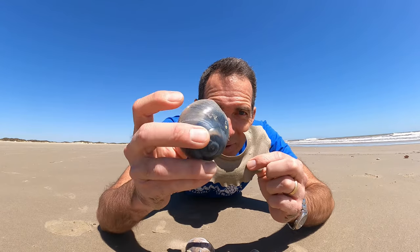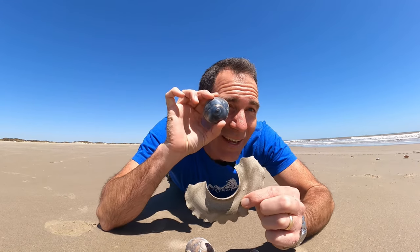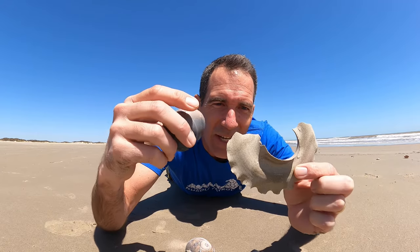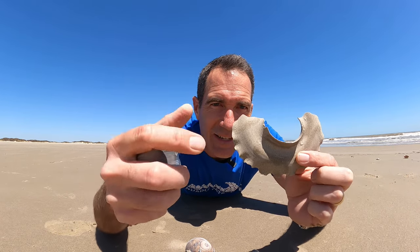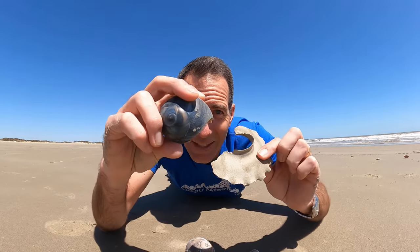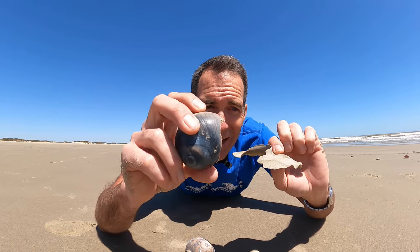Right here I'm holding in my hand the moon snail. Some people call it a shark's eye — it actually looks like a shark's eye. But this is an egg casing that comes from the moon snail. There's actually thousands of little eggs that are in this gelatinous sandy collar that this thing produces, and it will release these. Lots of times you'll find them whenever you're walking along the high tide line.